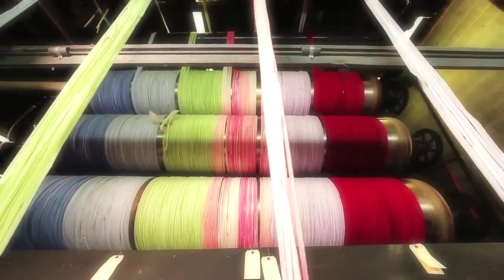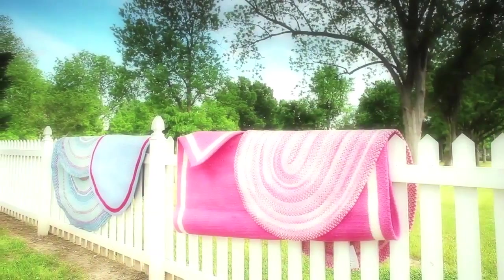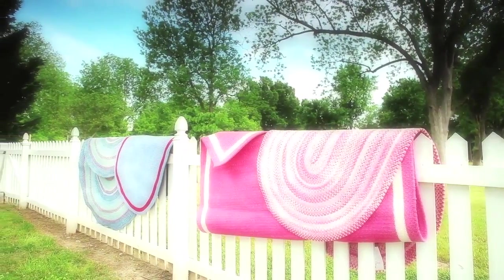The rugs that we make for Pottery Barn Kids are all 100% cotton chenille, which we manufacture here in Troy, North Carolina, by a unique process. It's a little bit higher loft, therefore adding wonderful softness and great durability to the Pottery Barn Kids rugs.